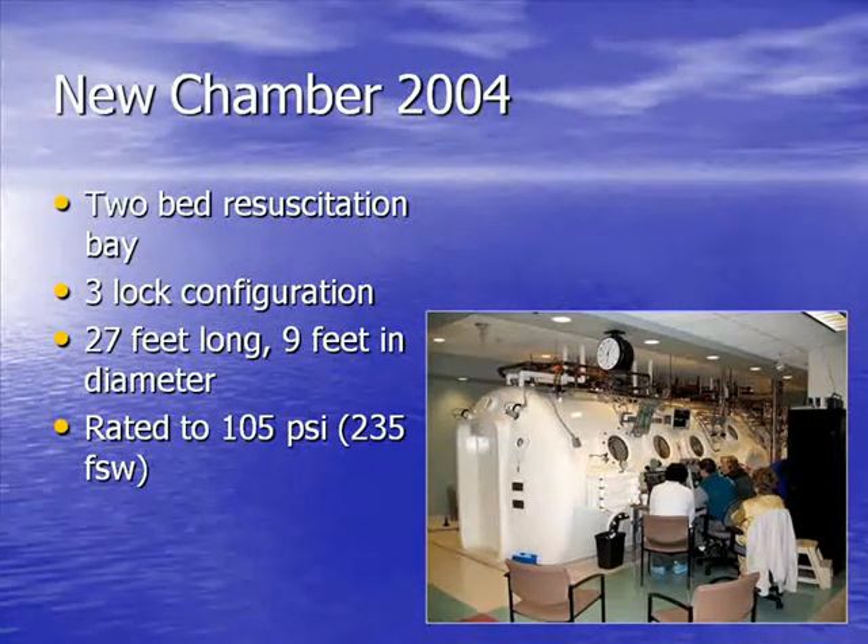First, I want to tell you a bit about our own chamber complex, because if we're going to be doing research here, one needs to understand our logistical situation. The chamber here was built in 2004. There has been a chamber here since 1965, and this is a newly commissioned chamber designed and built locally. We have a two-bed resuscitation bay in a three-lock configuration. The chamber is 27 feet long and nine feet in diameter — it's a fairly large complex.